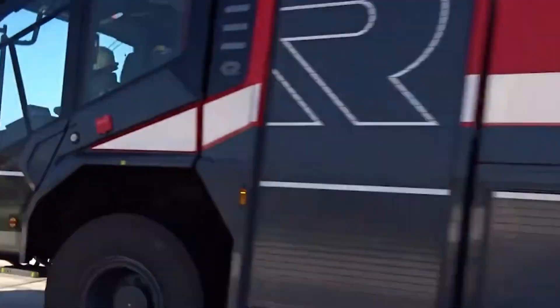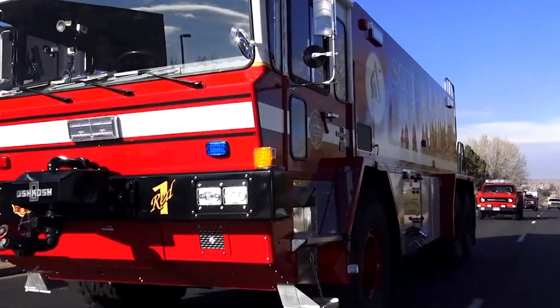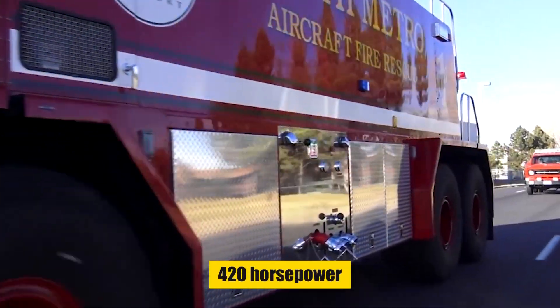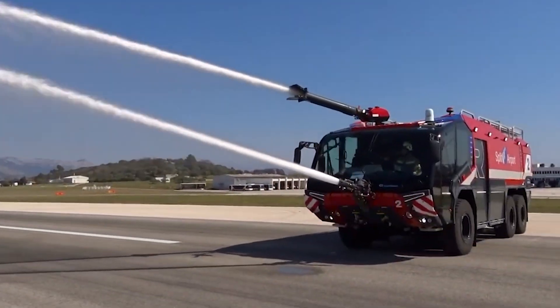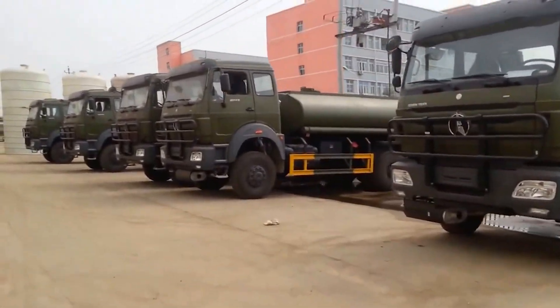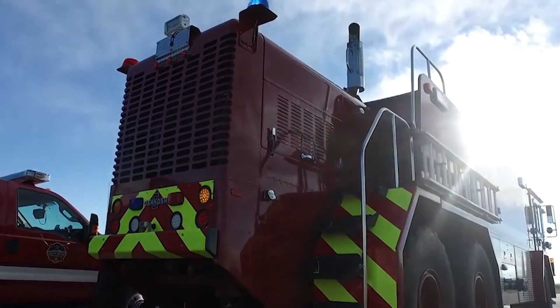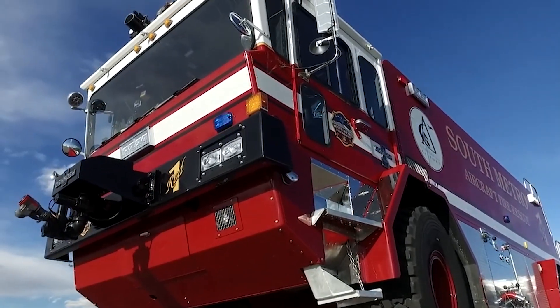When we say power, we mean it. The truck houses a turbocharged diesel engine that pumps out a whopping 420 horsepower, providing enough muscle to navigate challenging landscapes and pump water at high pressure. The Bybin 6x6 is a firefighting powerhouse with advanced technology and a commitment to safety and comfort.